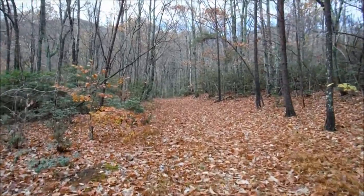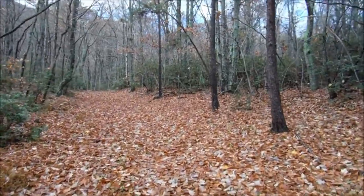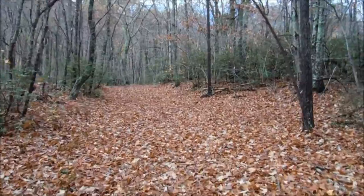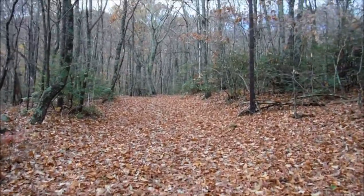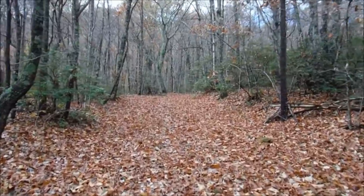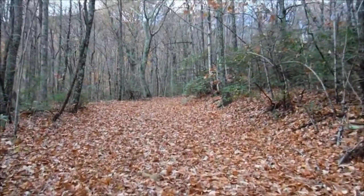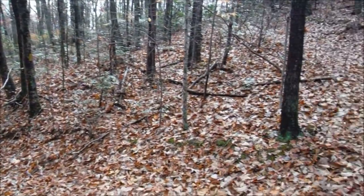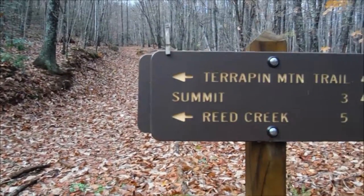Right now we are hiking this forest road — fire road. We have to hike up this road about a quarter of a mile, maybe half a mile, and that's where we will pick up the Terrapin Mountain Trail.